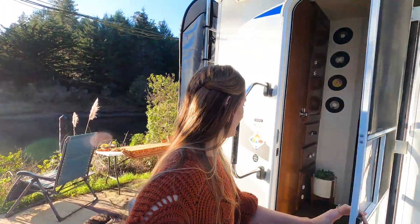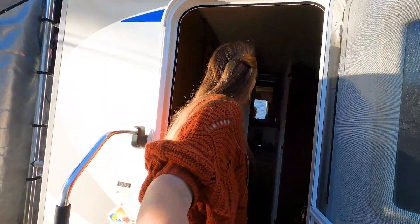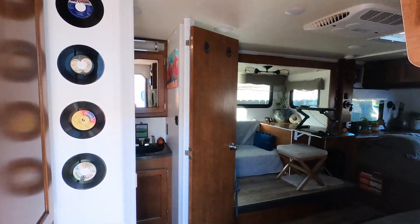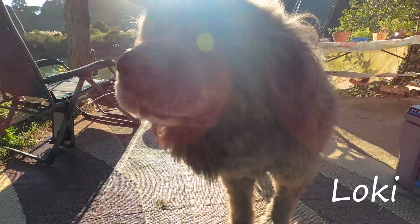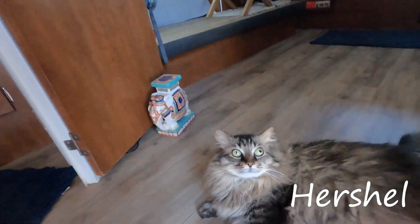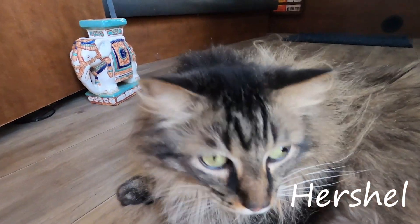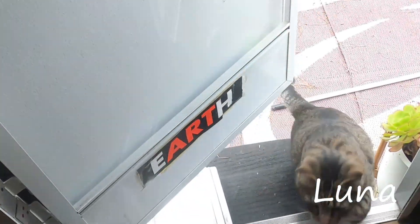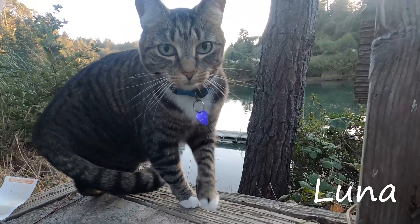So this is our 21-foot Lance travel trailer. We have been living in this for about a year and a half now. We have a dog and two cats living in the RV with us. We've had them since before we decided to travel, so there was really no other option other than to bring them with us.